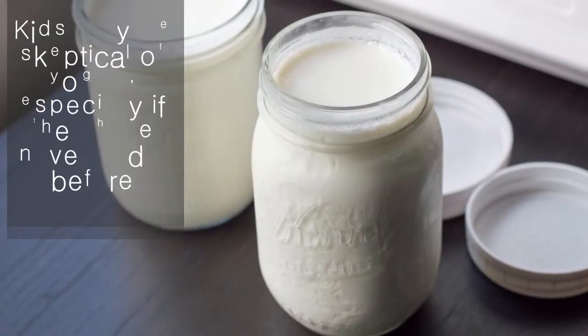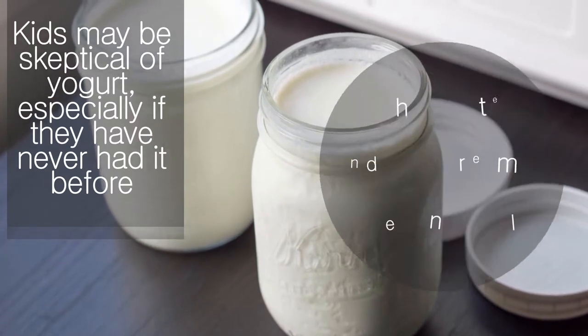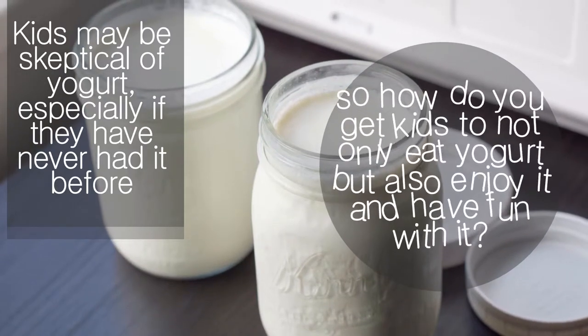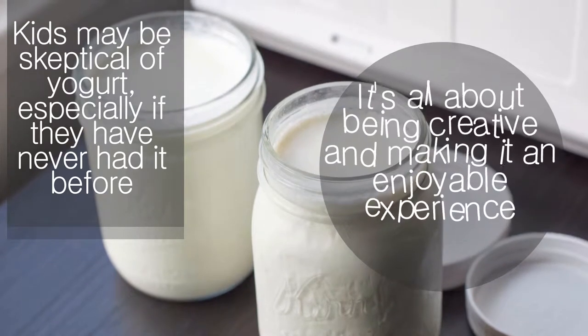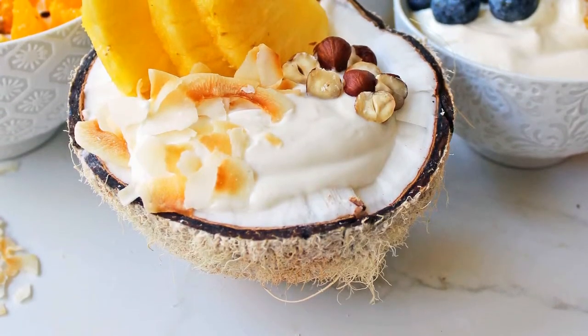Kids may be skeptical of yogurt, especially if they have never had it before. The taste and texture may be unusual, so how do you get kids to not only eat yogurt but also enjoy it and have fun with it? It's all about being creative and making it an enjoyable experience. Here are 7 surprising ways to include yogurt in your child's diet.